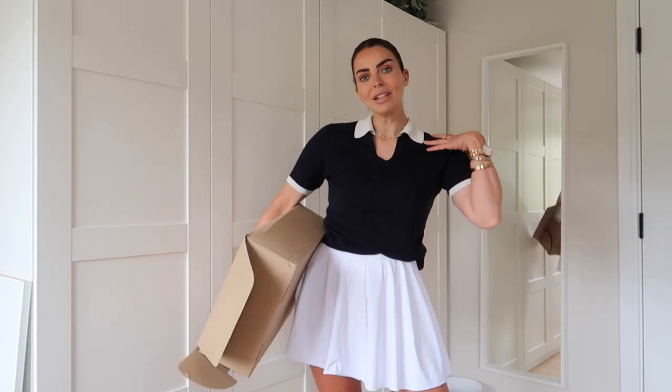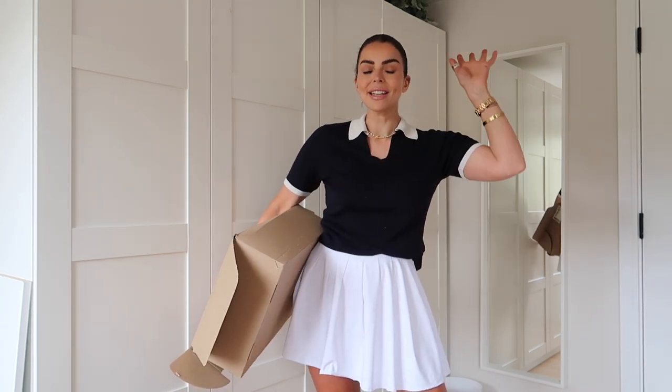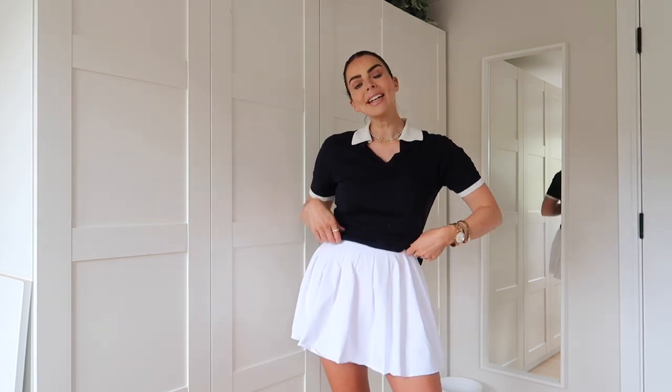Before we get into the haul, I wanted to share my outfit today because I absolutely love it. I've been wearing this top non-stop since I received it a few weeks ago. It's from a brand called Lily Silk and I absolutely love them — this video is sponsored by Lily Silk, and I have some amazing pieces to share throughout the video that I'm going to be teaming up with my new Mango items.